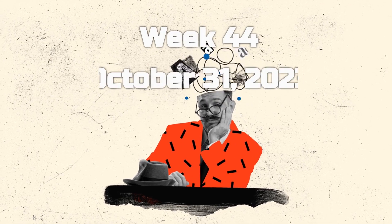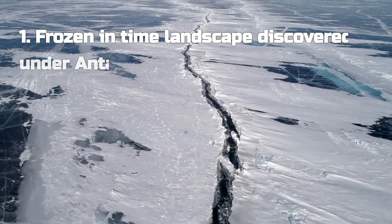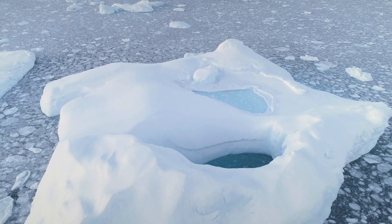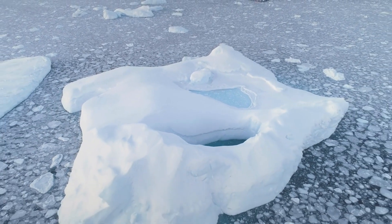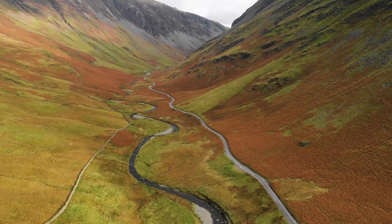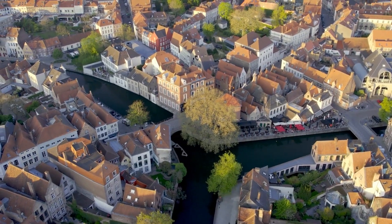Welcome back, science fans. Today, we've got something truly mind-blowing to talk about. Imagine a landscape so ancient it's been frozen in time for millions of years. Scientists have just discovered precisely that, right under the Antarctic ice — this hidden world of hills and valleys, carved by ancient rivers, is so massive it's bigger than Belgium.